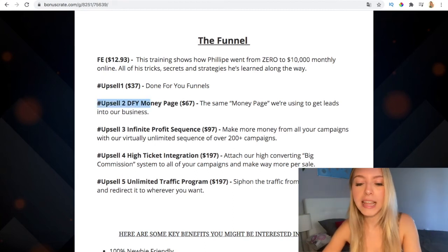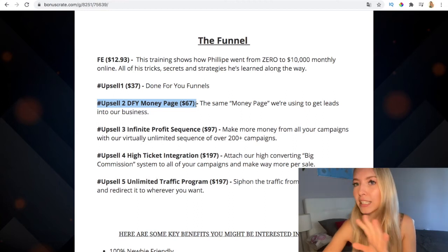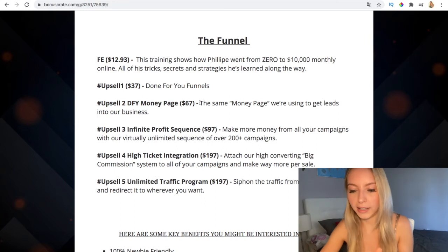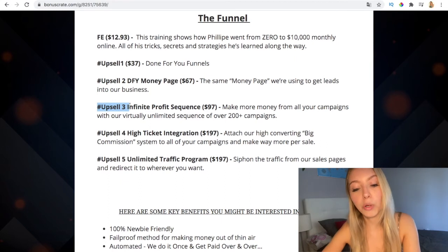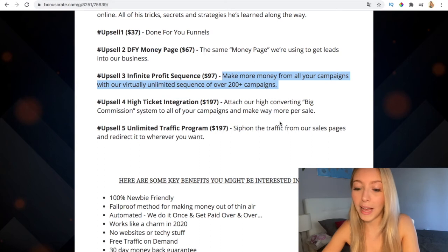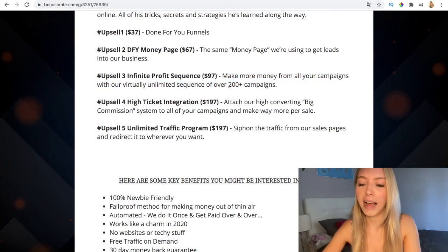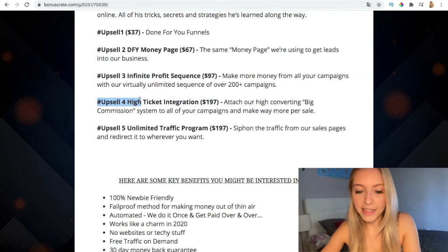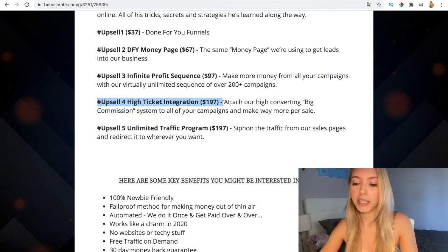Upsell two is the Done-For-You Money Page — if you want to save time, this is the same money page they use to get leads into their business. Upsell three is the Infinite Profit Sequence at $97, which lets you make money from all your campaigns with a virtually unlimited sequence of over 2,000 campaigns. If you make money from all those campaigns you're obviously going to recover your investment.